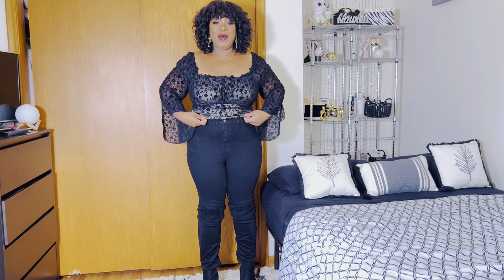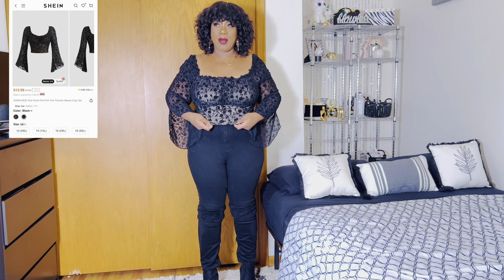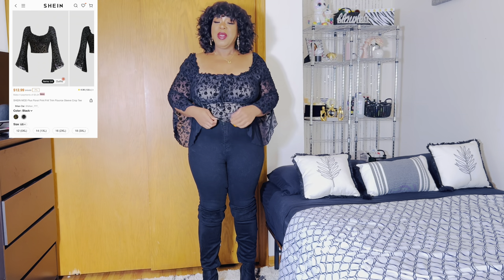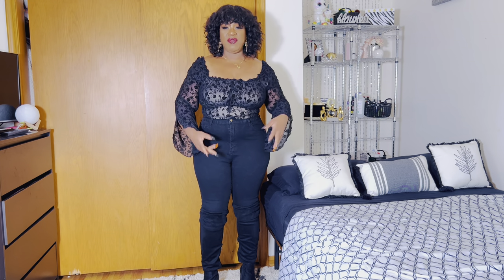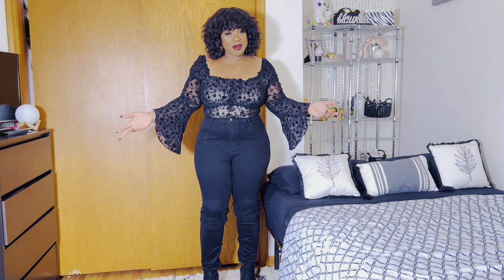So this is the next shirt I want to show you guys. It's sort of high — it's this shirt right here and I am just in love with this shirt. It's giving me the craft, it's giving me goth, it's giving me rock or grunge. I don't know, I just love it.